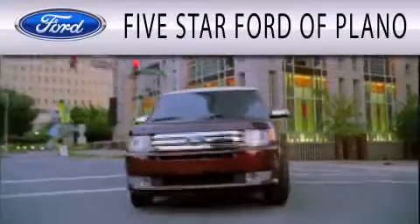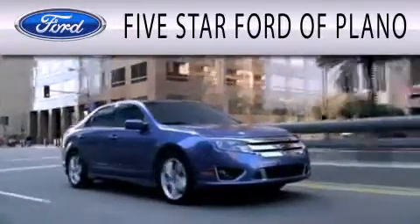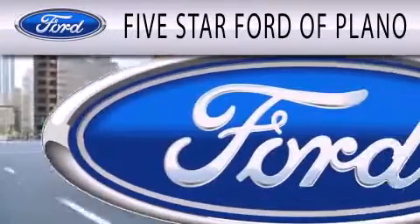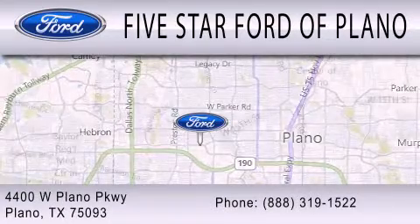Five-Star Ford of Plano is dedicated to doing everything possible to ensure that the experience you have selecting your next vehicle is as pleasant as possible. We are located at 4400 West Plano Parkway in Plano.